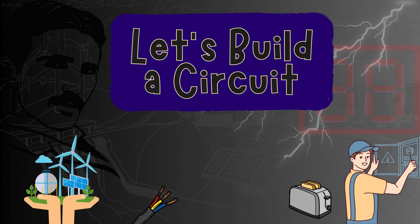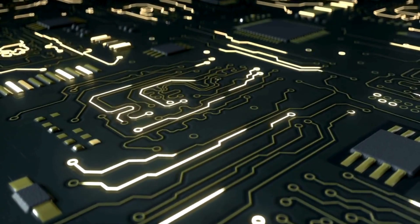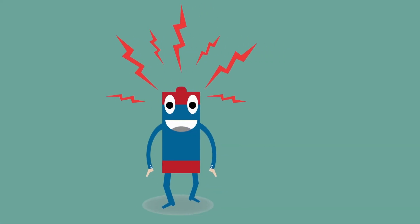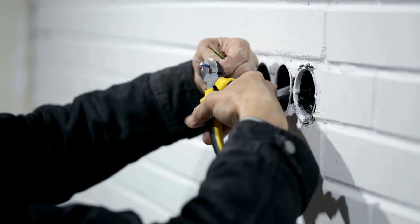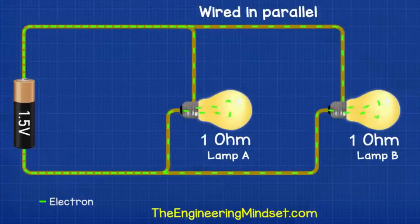Let's build a circuit. Imagine a racetrack for our tiny electron superheroes. A circuit is a closed loop that electricity travels through — it's like a highway for electrons. To complete a circuit, we need a power source like a battery, a path for the electrons to flow through wires, and something for them to do at the end, like a light bulb.